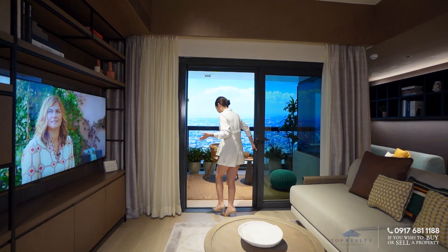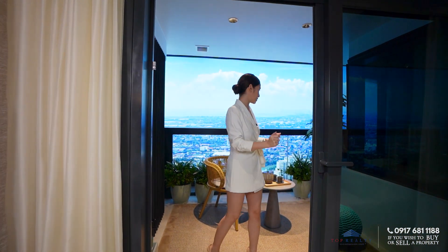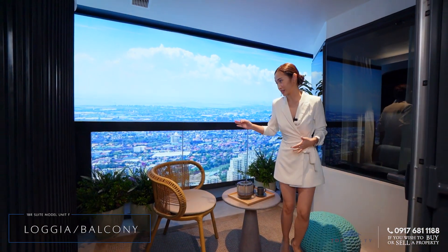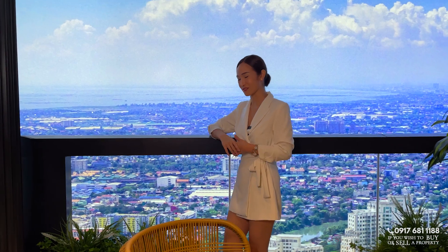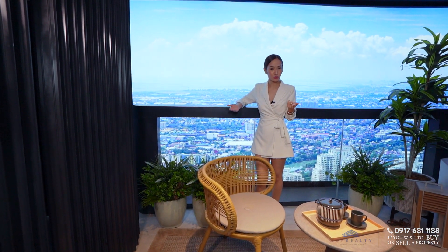Right next to your living area you have sliding doors which give you access to your very own balcony. From here you would have this panoramic view of the city — very relaxing. You can open this up especially if you are entertaining a number of guests, as it even extends your interior space with that indoor-outdoor living feel.